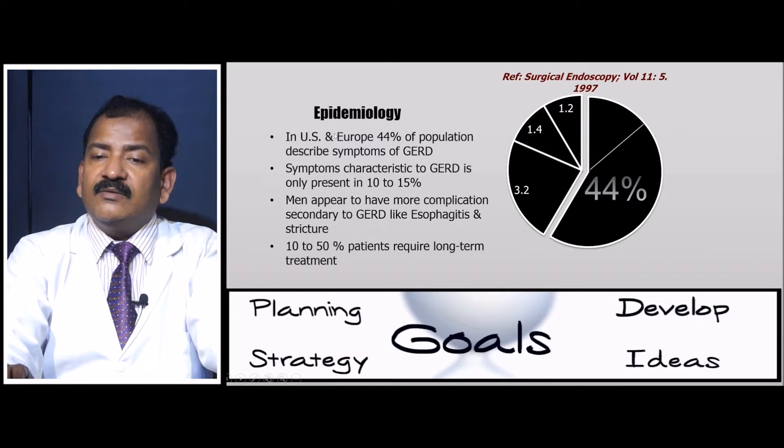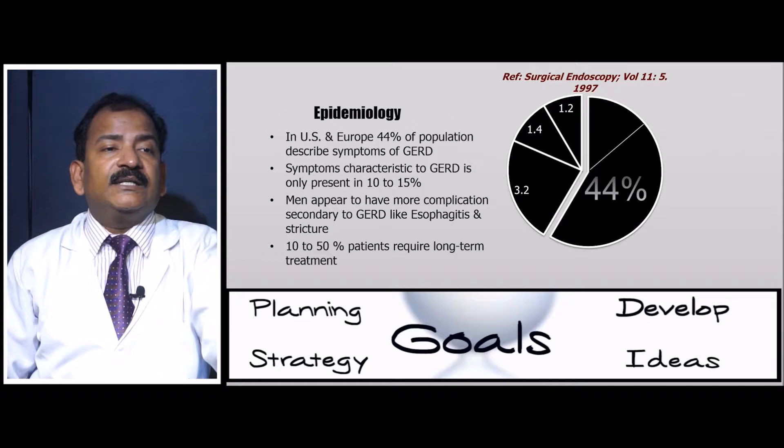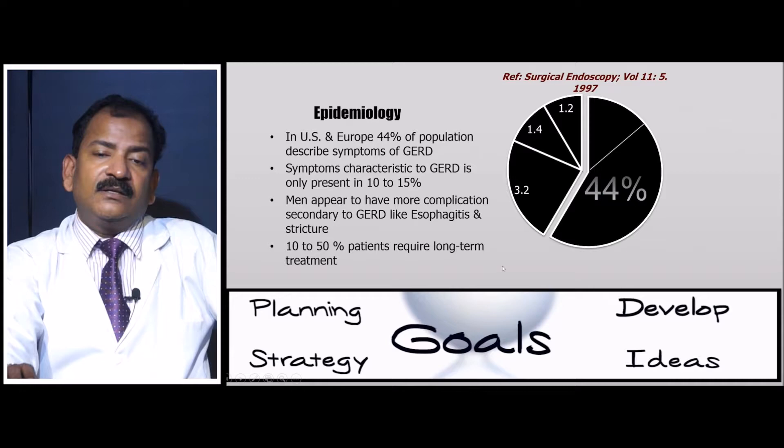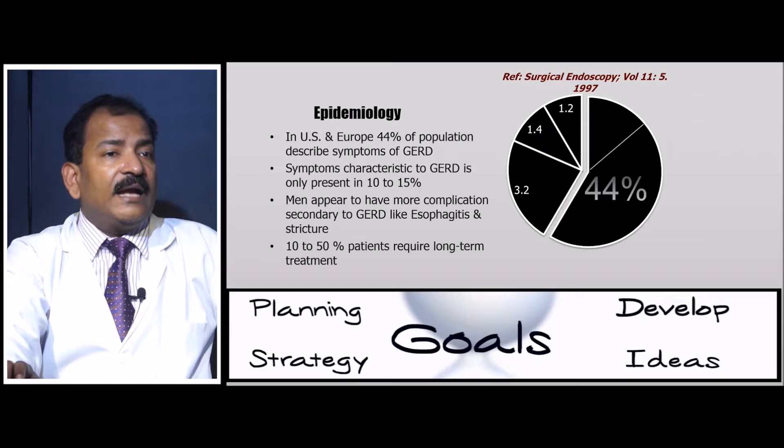Epidemiologically, a US survey from 1997 found that 44 percent of the population described symptoms of GERD, but only 10 to 14 percent had symptoms truly characteristic of GERD. The others had hyperacidity, lifestyle problems, or issues with excessive smoking and alcohol.